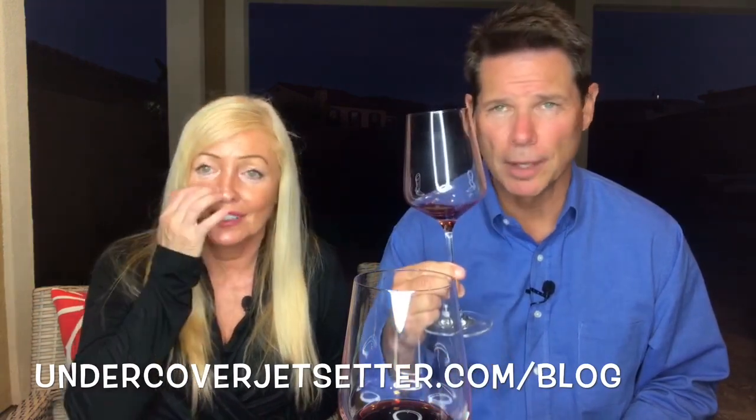Wine is such an art. It's time to go — it's getting dark as you can see. Cheers! Thanks for joining us.